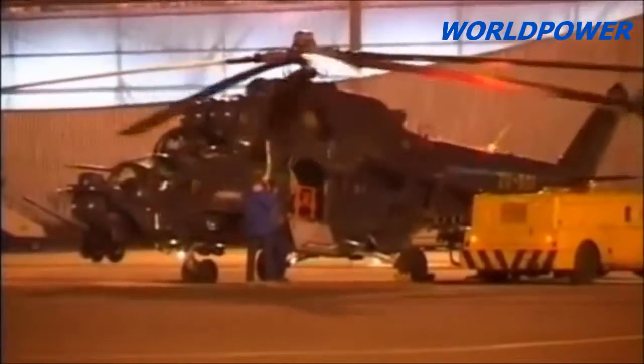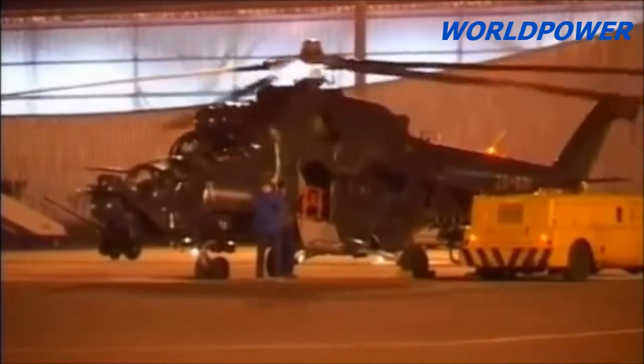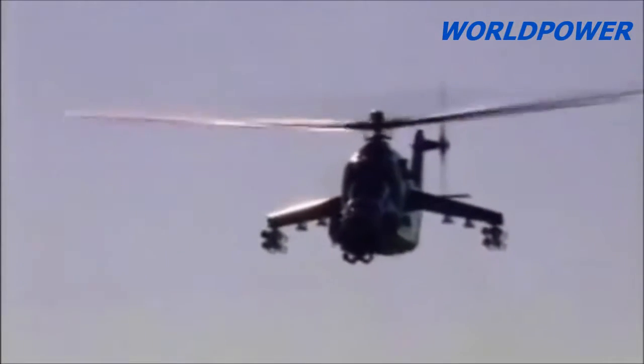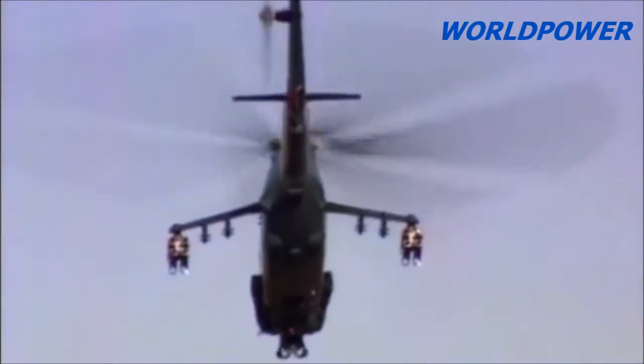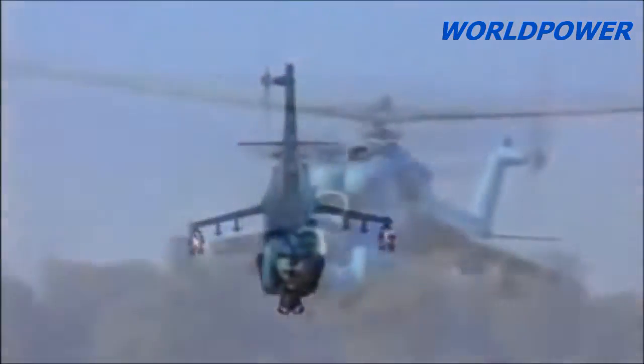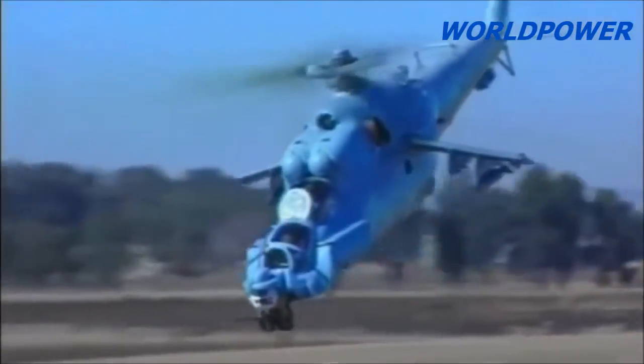Instead, the South Africans installed a digital computer core, a new Doppler radar, a GPS-assisted navigational system, the ARINC MIL standard 1553 data bus, the Carl's Isoptronics Argos 410Z airborne observation system turret, a dual-feed hydraulically-driven Vector F2 chain turret with a 20mm cannon, and South African-made ZT-3 Ingwe anti-tank guided missiles.